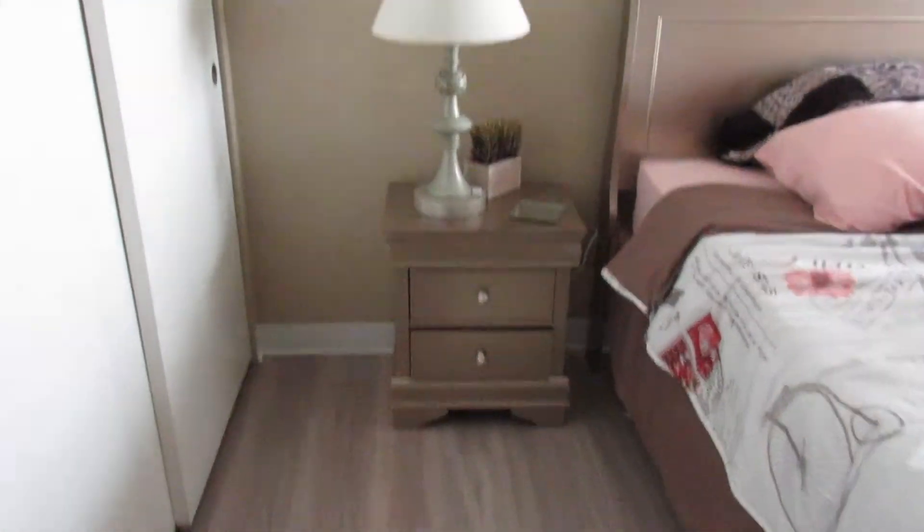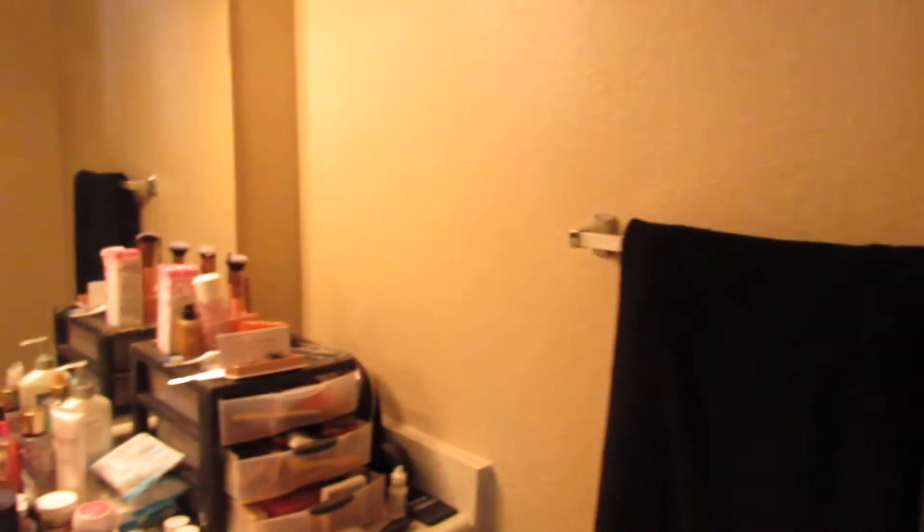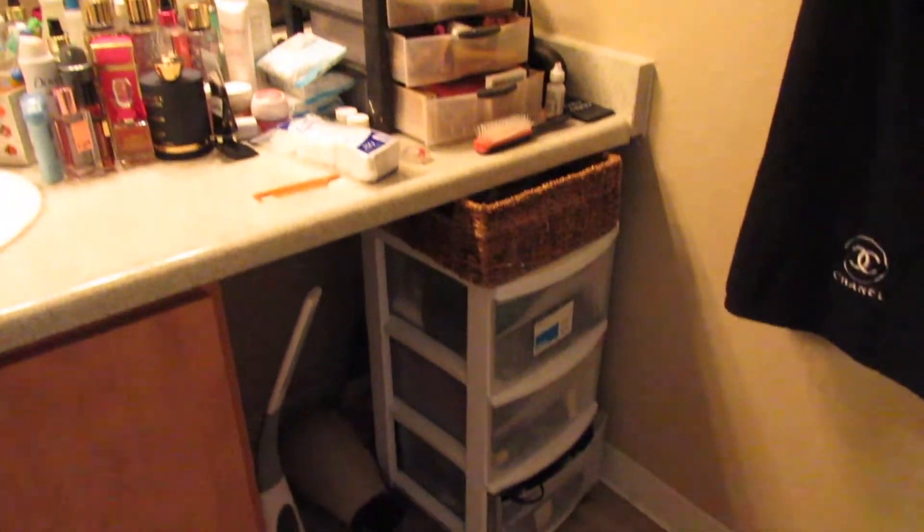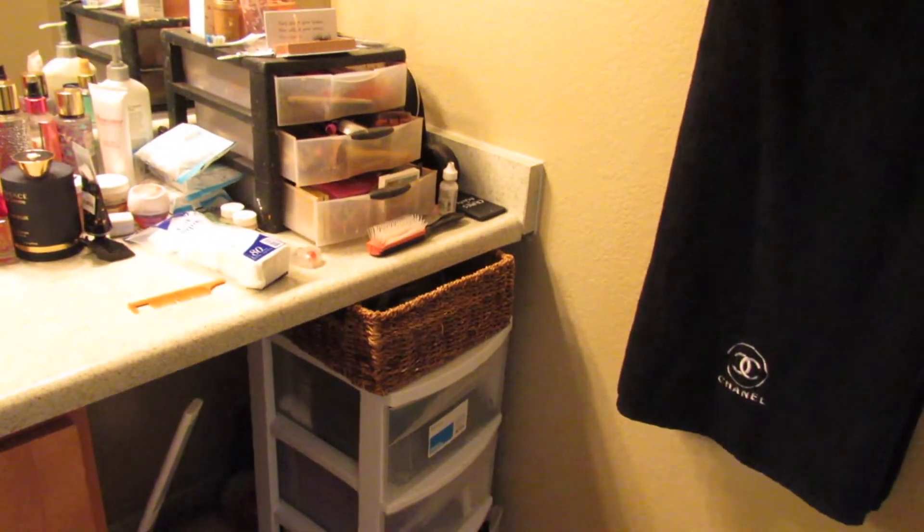Now the bathroom area — I'm not gonna go into detail here, I obviously need help. Makeup, makeup, makeup, hair stuff, smell-good stuff. I tried to do some shelving but it's just a mess. I haven't decorated the bathrooms yet — nothing to see here. The shower's wet, I literally just got out of the shower, so yeah, hopefully soon I'll get the bathrooms taken care of.